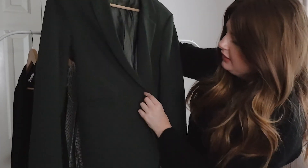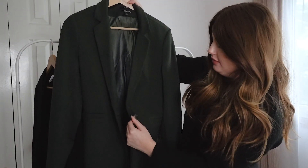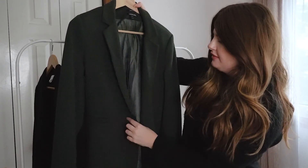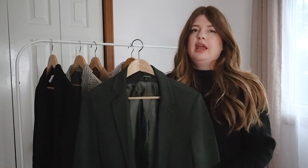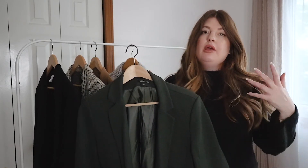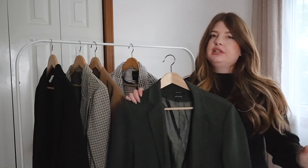It has the same type of pockets and just one button on the left-hand side, which cinches in at the waist. I ordered this in a size up so it would be a bit bigger and more casual. I think it's so comfortable and I absolutely love it.